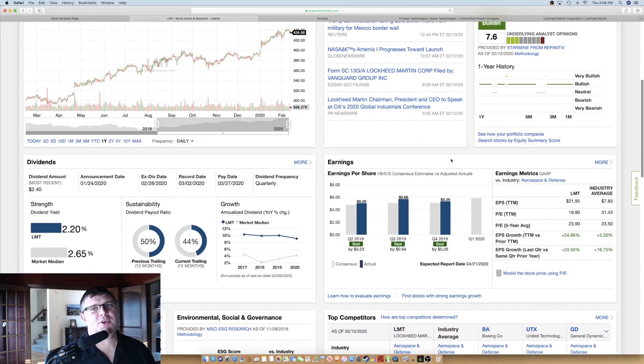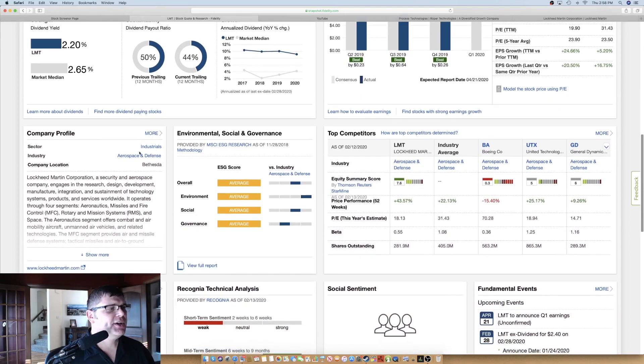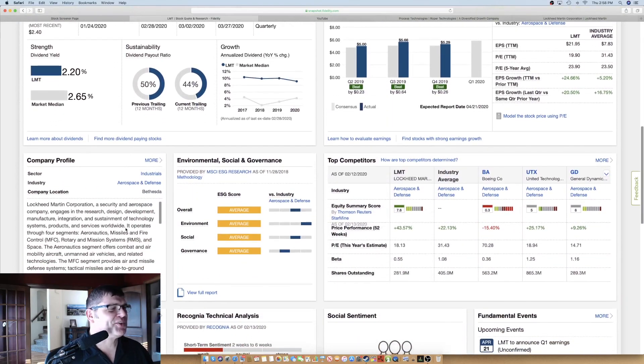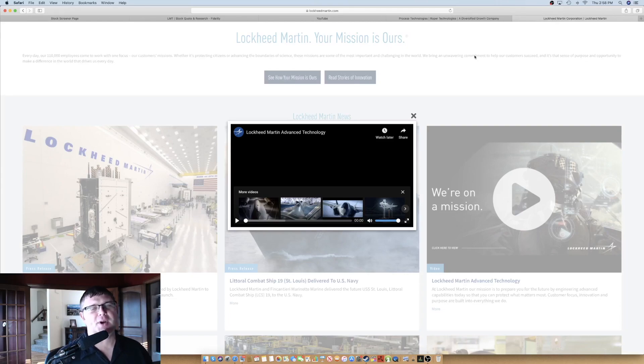Sector: industrials. Industry: aerospace and defense. Headquarters are in Bethesda, Maryland — Bethesda Studios is also there where they make Fallout. I'm not going to read what they do because everyone largely knows, though there's a lot of things they do that you might not know about. I'm going to play their company video — it's about a minute long and I think it's a good watch.